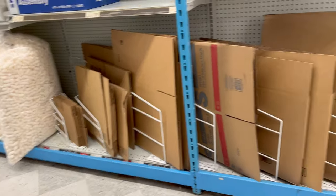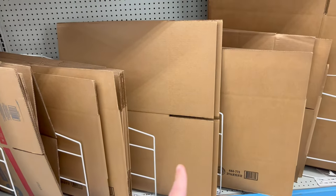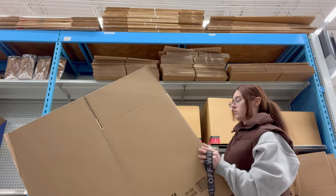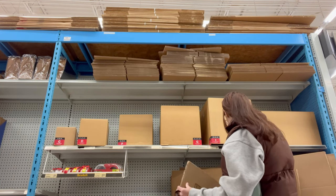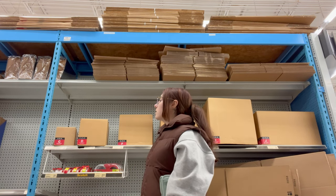Thank god, they have exactly what I was looking for. I think I'm going to go with this one right here — that's kind of the size I was going for. So I just got back from Office Depot and I bought the poster board. It's back there, you can see it.